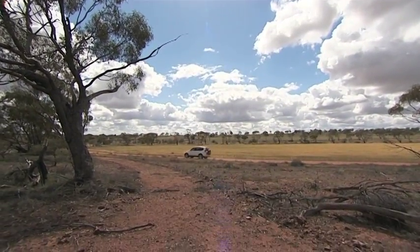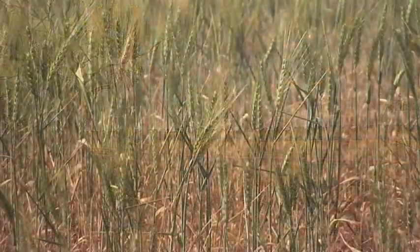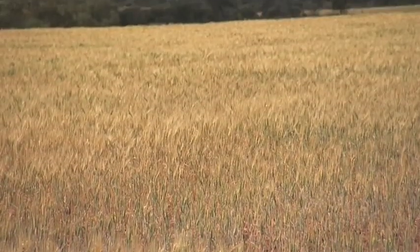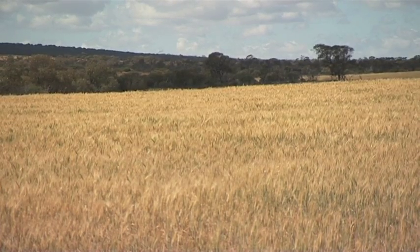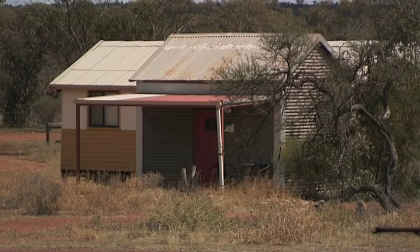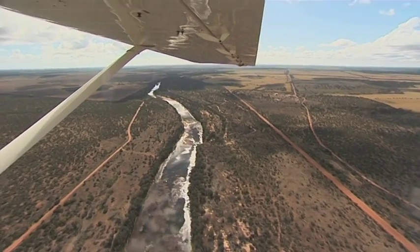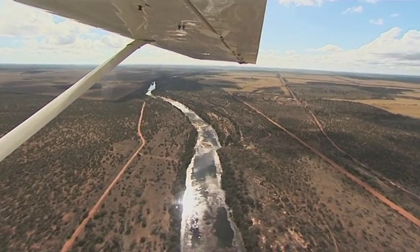If you're looking for a unique bush escape, then Riverside Sanctuary is perfect for you. It's a fully operational farming property offering quality farmstay accommodation. Staying here you'll get a truly peaceful and unique experience, and being located on a beautiful and protected section of the Murchison River, you can't go wrong.